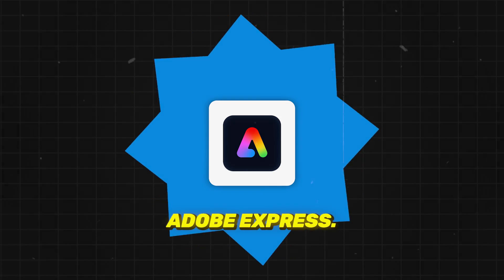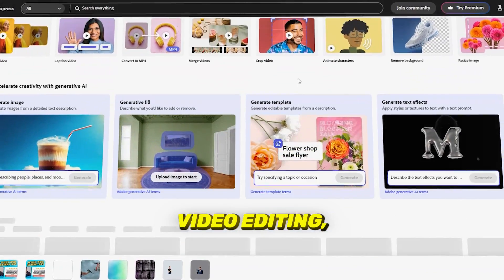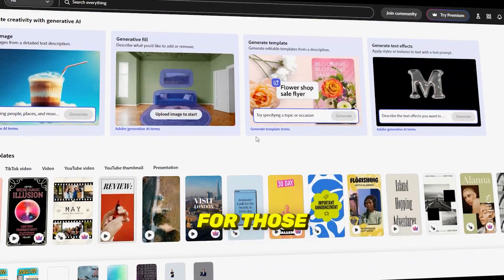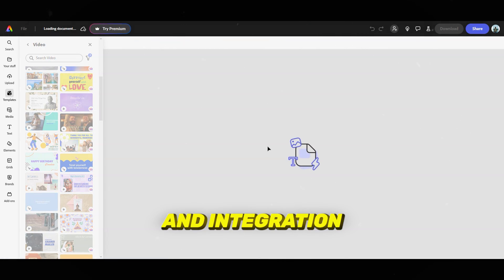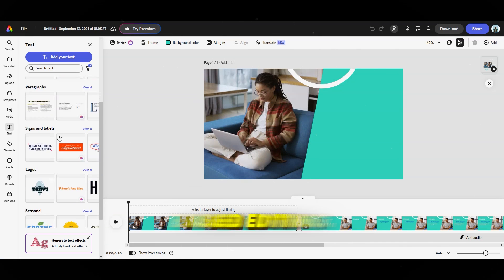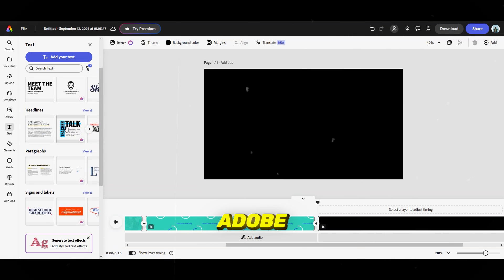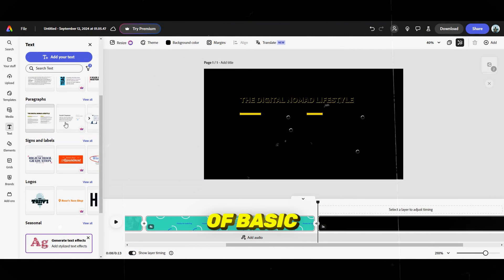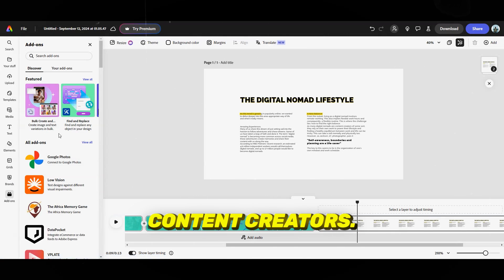Coming in at number 3 is Adobe Express. Known for simplifying video editing, Adobe Express is ideal for those who want professional-looking videos fast. Its drag-and-drop interface and integration with Adobe Stock make it a go-to for quick, polished content. With cloud-based editing, you can switch between devices without missing a beat. Adobe Express provides a full suite of basic editing tools, making it perfect for marketers and social media content creators.